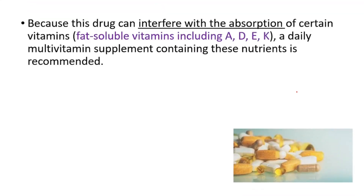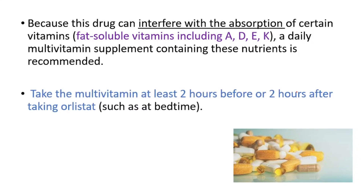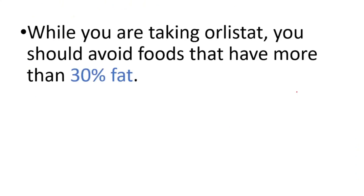Because this drug can interfere with the absorption of certain fat-soluble vitamins, including A, D, E, and K, a daily multivitamin supplement containing these nutrients is recommended. Take the multivitamin at least two hours before or two hours after taking Orlistat, such as at bedtime.